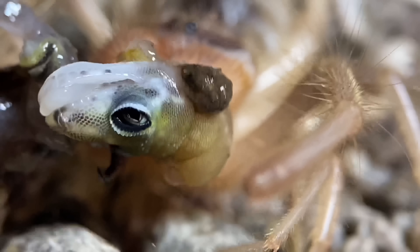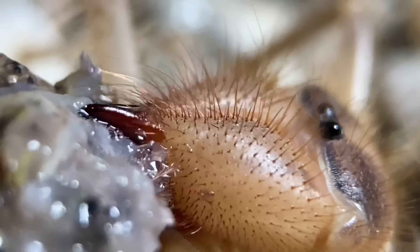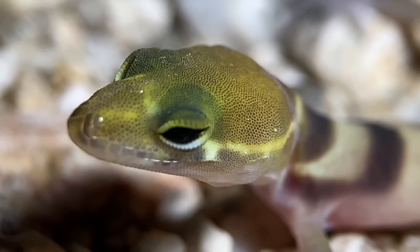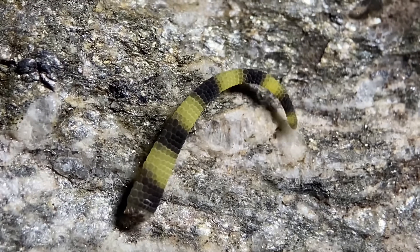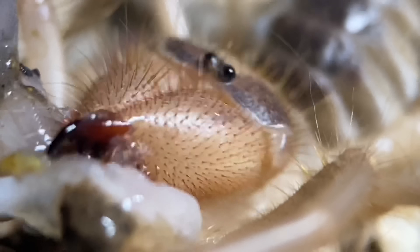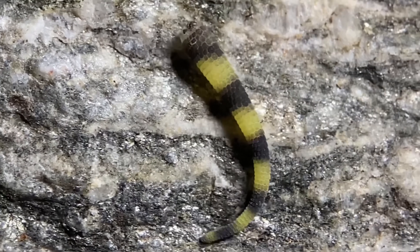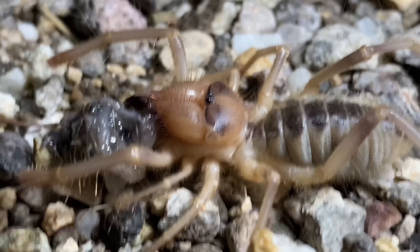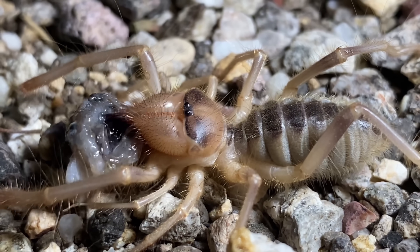I think this camel spider just caught this gecko because we can already see the rate at which it can consume it, meaning it couldn't have been long before I found it. In addition, these western banded geckos autonomize their tail — they drop their tail as a method of distracting predators, causing the detached tail to wiggle around. This works mostly for sight-based predators, but it's very ineffective against camel spiders, and that tail is still moving right now. These autonomized tails can move for quite a long time, but usually only for the first couple of minutes before needing to be provoked again.